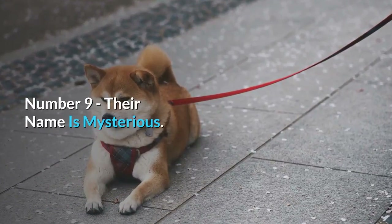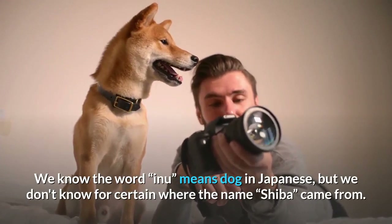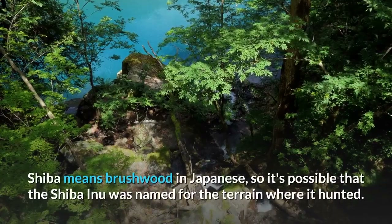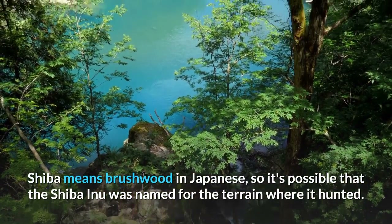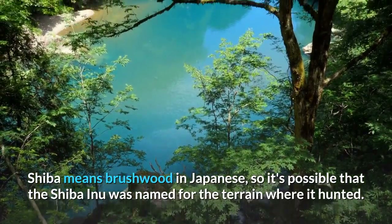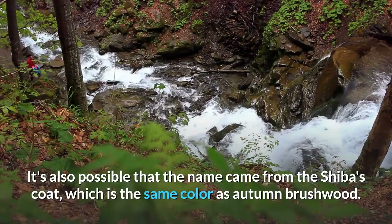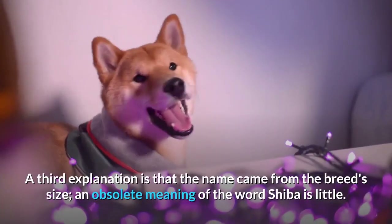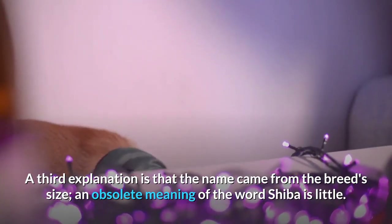Number 9: Their Name is Mysterious. We know the word 'Inu' means dog in Japanese, but we don't know for certain where the name 'Shiba' came from. Shiba means brushwood in Japanese, so it's possible that the Shiba Inu was named for the terrain where it hunted. It's also possible that the name came from the Shiba's coat, which is the same color as autumn brushwood. A third explanation is that the name came from the breed's size, as an obsolete meaning of the word Shiba is 'little.'